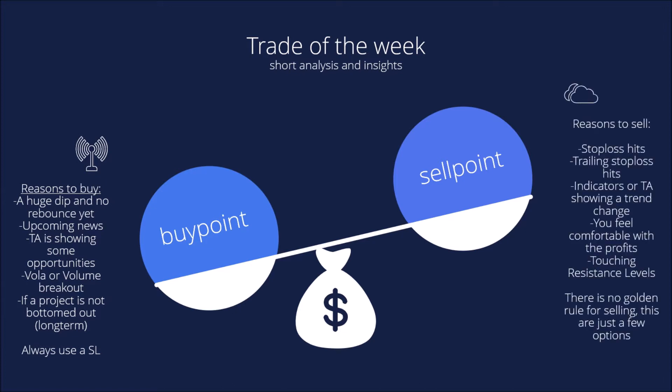We are now taking a look at the reasons to sell. There are a few different options. First of all, when your stop-loss hits — if you're using a trailing stop-loss, as the market moves upward you trail it to the top, and after a time the trailing stop-loss hits and you can easily sell. Or if the indicators or your technical analysis is showing a trend change to the downside.